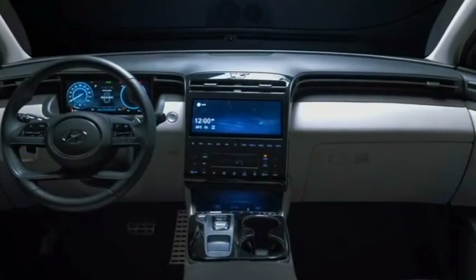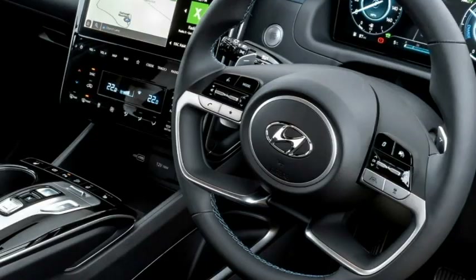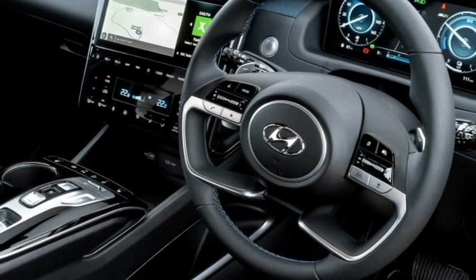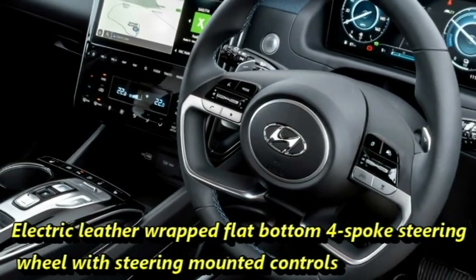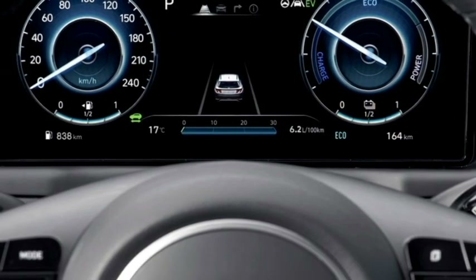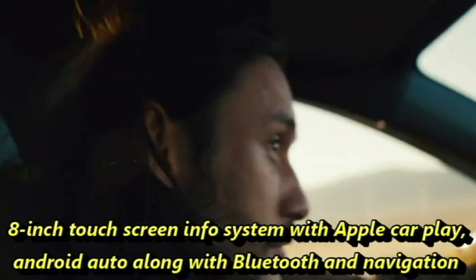The interior of the SUV has been updated with a number of features including an airy cabin, premium-quality soft touch materials, a new silver-accented dashboard with dash-mounted silver-highlighted AC vents, an electrically power-adjustable leather-wrapped flat-bottom four-spoke steering wheel with steering-mounted controls, a fully digital instrument cluster with TFT multi-information display, an 8-inch touchscreen infotainment system with Apple CarPlay and Android Auto, Bluetooth, navigation, smartphone connectivity, and USB ports.